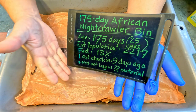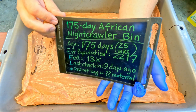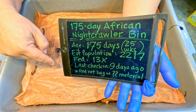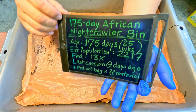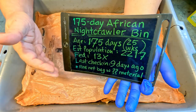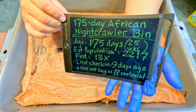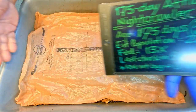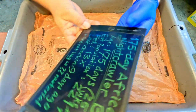Hi everyone, welcome. As you can see I've already got my blue glove on and I've got the worm bin we're going to feed today out on the table. Before we get started, let's quickly go over this batch of information I put together. It's a batch of African night crawlers that have been around for 175 days now — that's the same as 25 weeks. It's quite a good age for a bin. Oddly enough, it's only gotten 13 feedings.